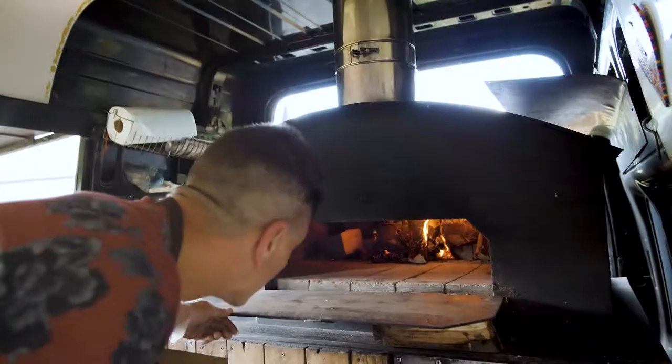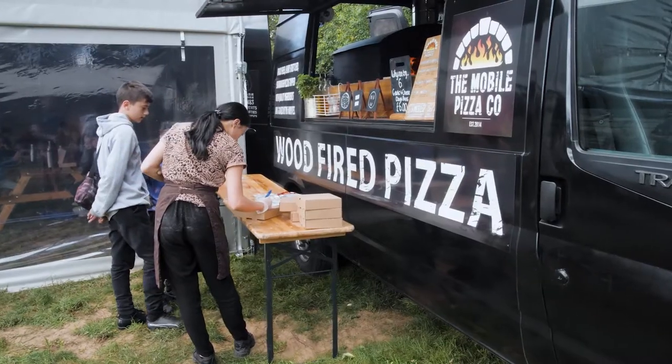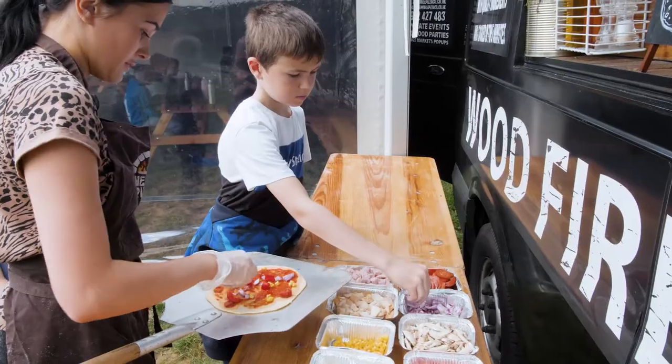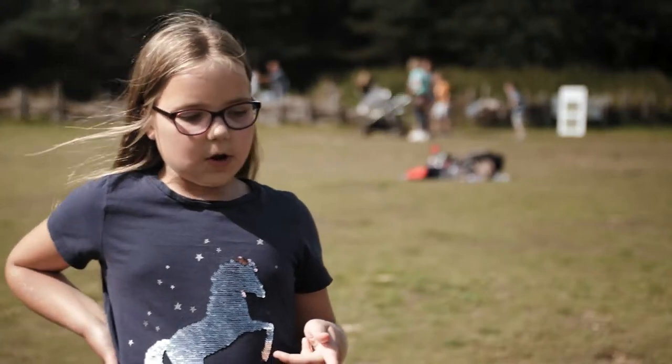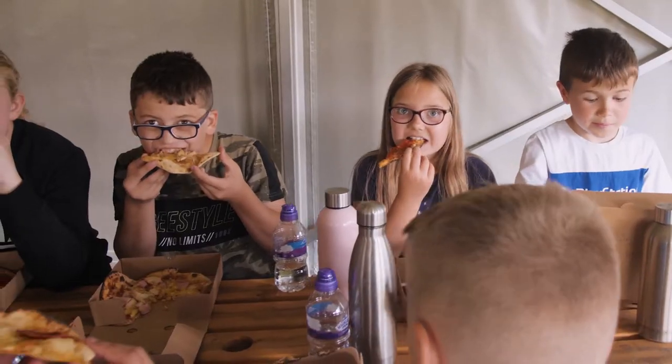At lunchtime we come back to the village and we have pizza with the Mobile Pizza Company. We got to choose our toppings — Bailey had onion, peppers and sweet corn, and I had the same but I only had pineapple.